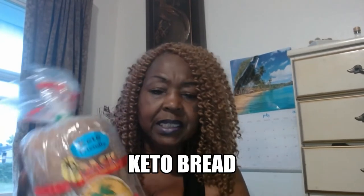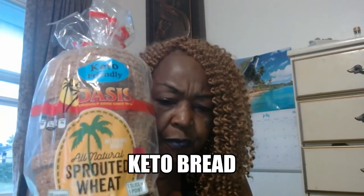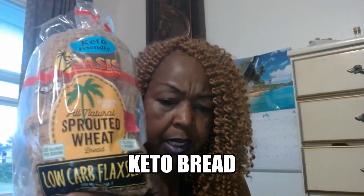This bread is by Oasis and it says keto-friendly, all-natural sprouted wheat bread, low-carb, flax seeds. There was also Dave's Killer Bread — a sprouted wheat bread — but this is all-natural sprouted wheat bread. If I try this bread I'll let you know how it tastes. Already looking at it, I can see some things that I normally would not eat on the ketogenic diet, but this bread says that it's keto-friendly.